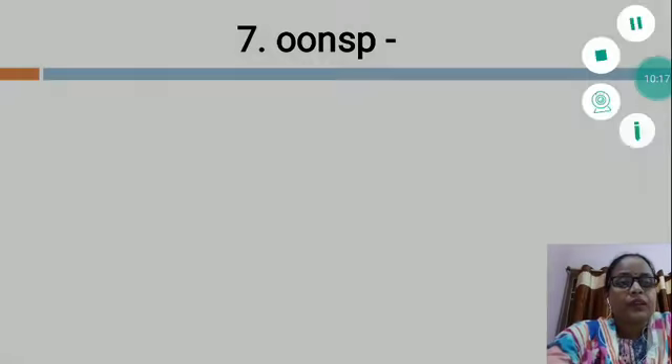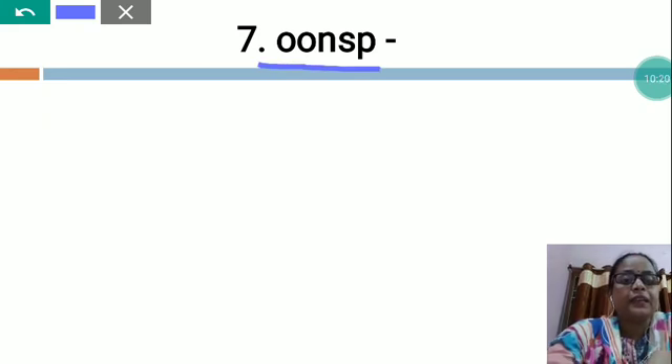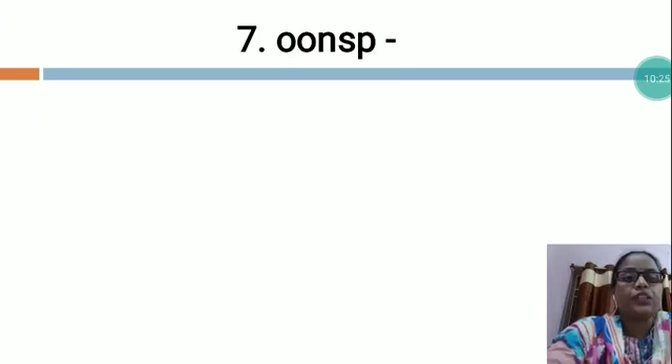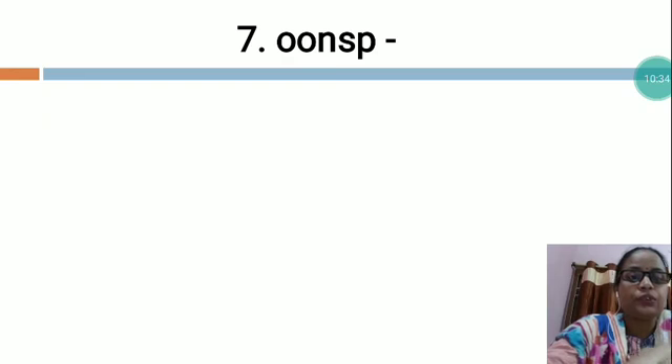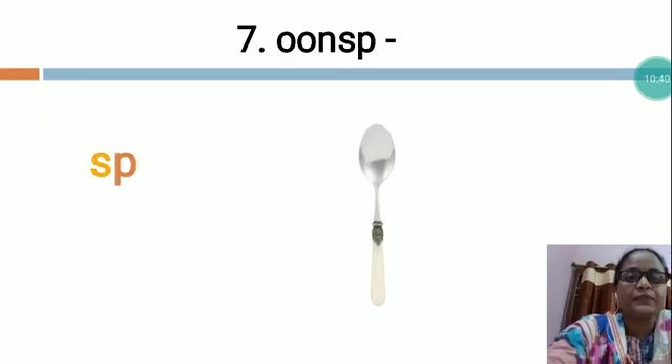My dear students, this word you will have to arrange in the proper sequence and make a meaningful word. I would like to give you the clue. This is spoon. What is the spelling of the spoon? Spoon — S-P-O-O-N. Spoon.